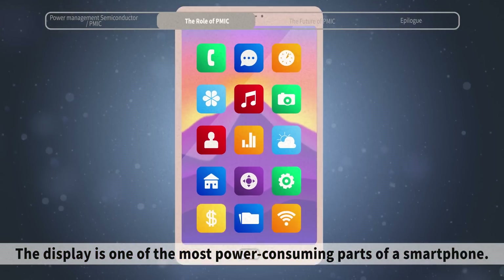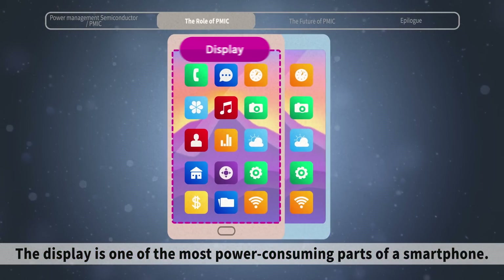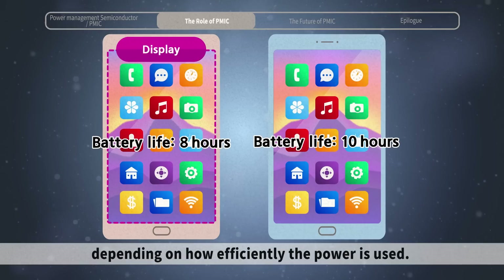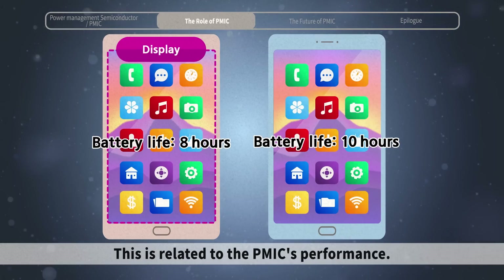The display is one of the most power-consuming parts of a smartphone. Even under the same brightness, the battery life can change depending on how efficiently the power is used. This is related to the PMIC's performance.